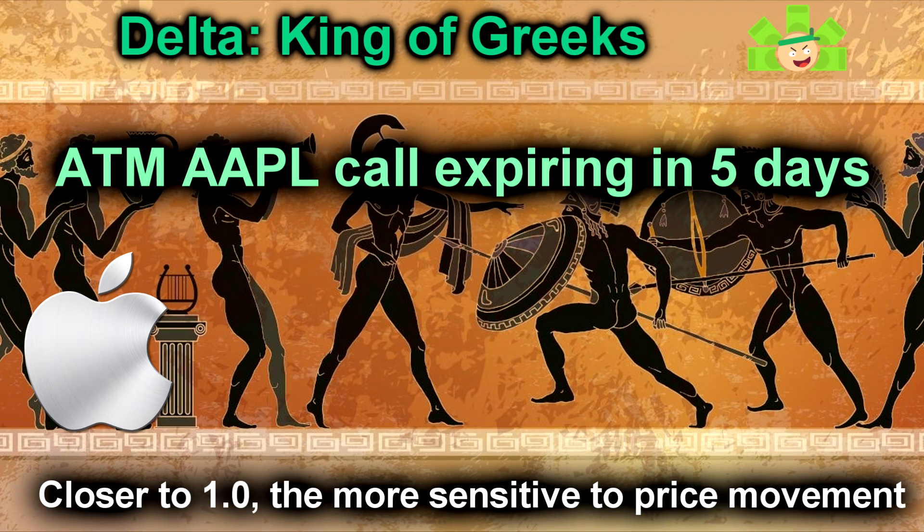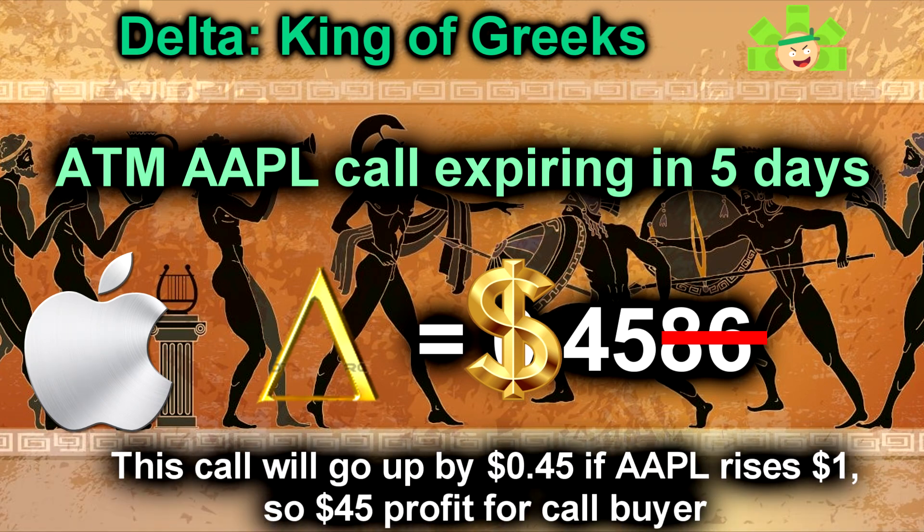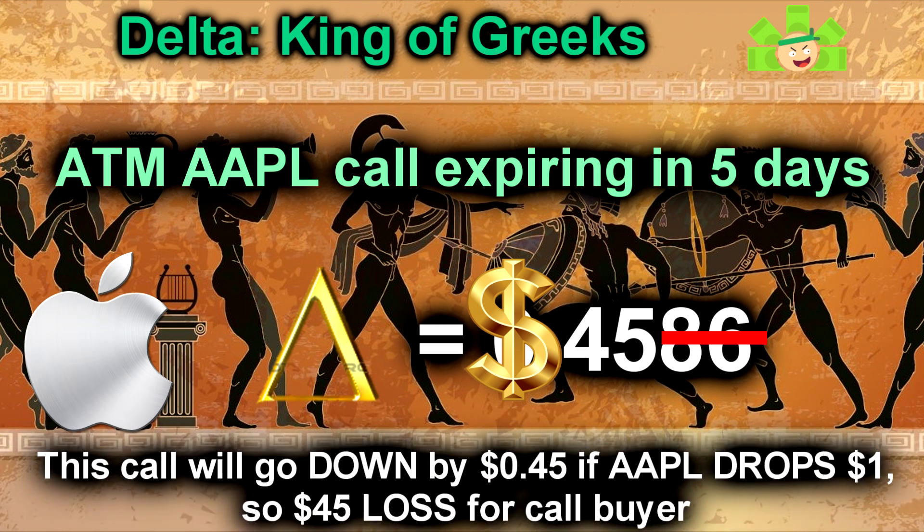If we look at an at-the-money Apple call expiring a week out, we can see the delta is 0.4586. Here's the easiest way to look at delta: take the value and cut off the last two digits, since we aren't trading in fractions of a cent anyway. Now stick a dollar sign in front of it. That number is the value by which your contract will change when the stock goes up or down by a dollar. This means that if we buy this call and Apple goes up $1, the value of this call will rise by 45 cents — so you'll gain $45. Likewise, if the stock goes down by $1, this contract will lose 45 cents of value and you'll have lost $45. Reading delta is just that simple.